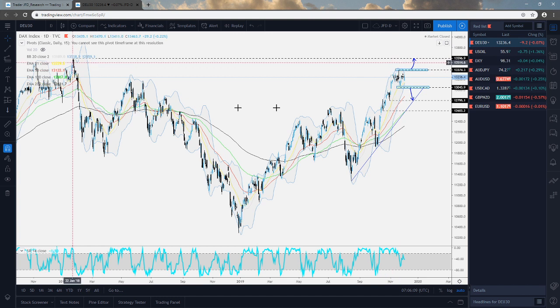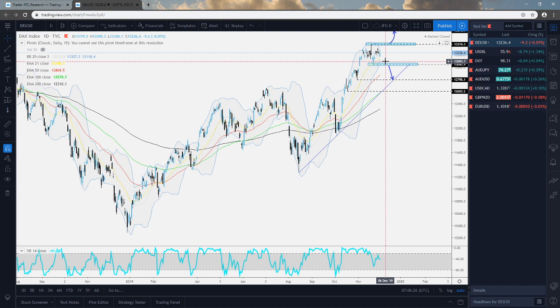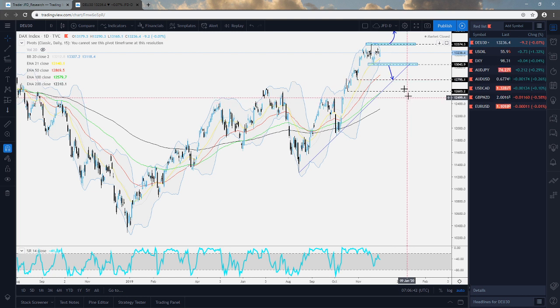Of course, if this decides to reverse lower and starts dropping below the 13,044 mark, we will aim for slightly lower areas. But the only thing to bear in mind is this upside support line taken from the low of the 15th of August, which could hold the price from moving lower. We'll be very careful with the downside unless it starts breaking the 12,795 mark and this upside support line — only then will we start getting more comfortable with lower areas. For now, we're neutral on the DAX.